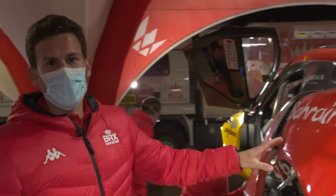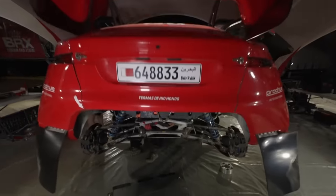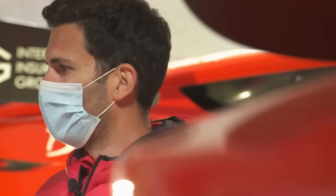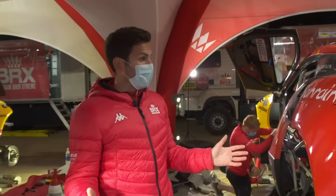Hello everyone, my name is Gus Bertelli, team principal of the BRX team. What we have here is our ProDrive Hunter T1 Plus car. This is now under the T1 Plus regulations for 2022 — new regulations from the FIA and ASO to bring all the T1 Plus cars into balance together, to make the racing fair and good for everyone.